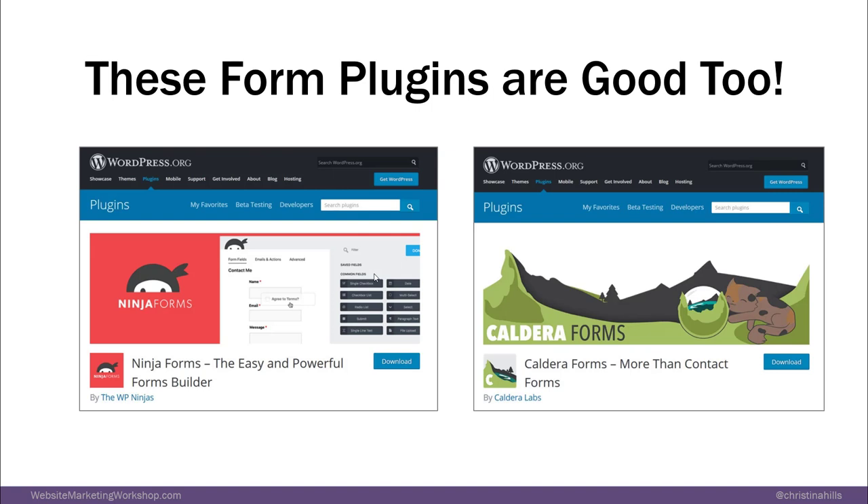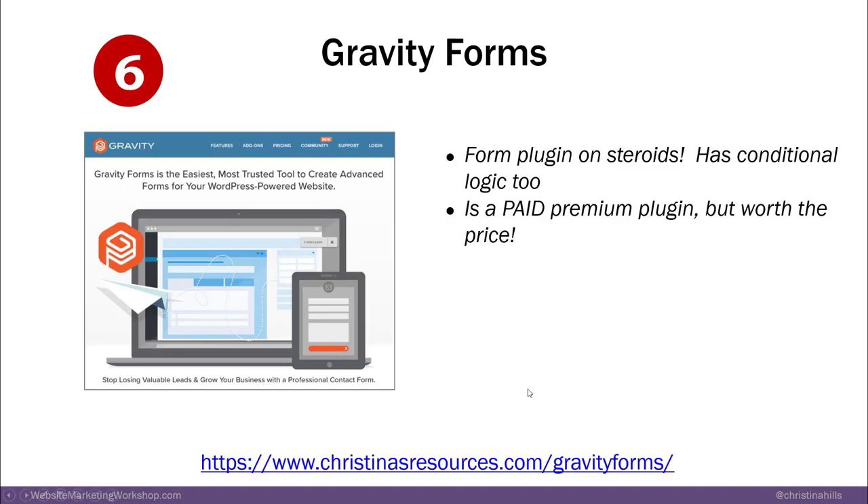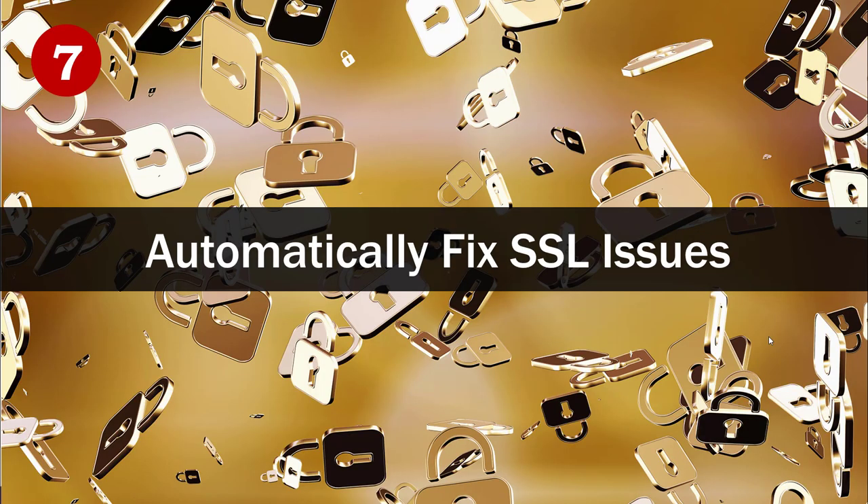Here are two free alternatives that are also good: Ninja Forms and Caldera Forms — both good, and I can recommend both. These are free ones at wordpress.org. For the cost of Gravity Forms, you can find it at christinasresources.com/gravity-forms. It's an annual fee — not that expensive.